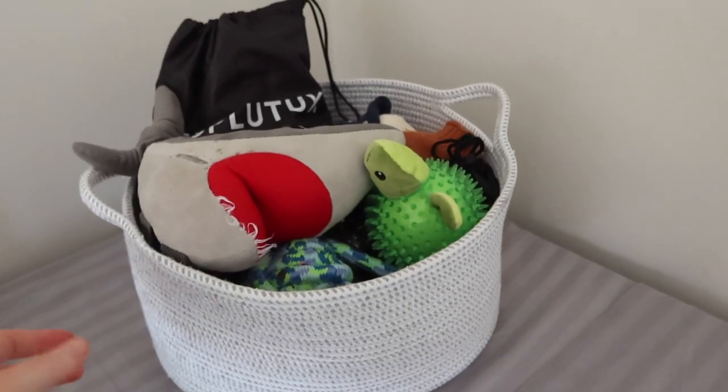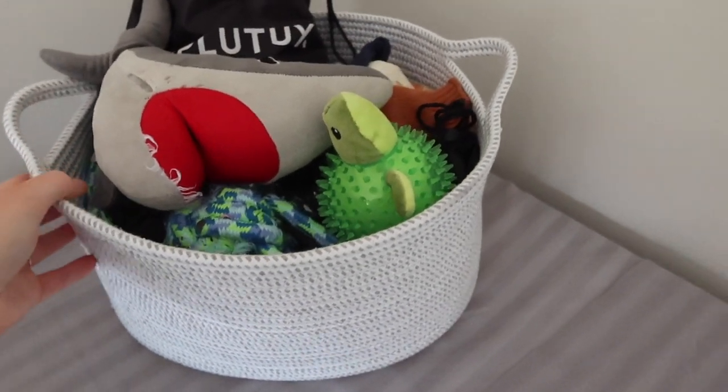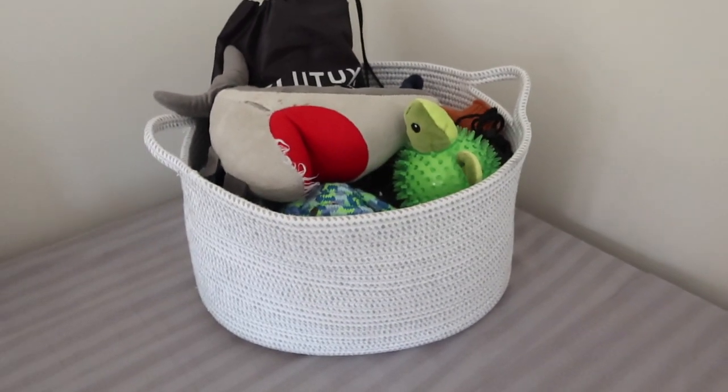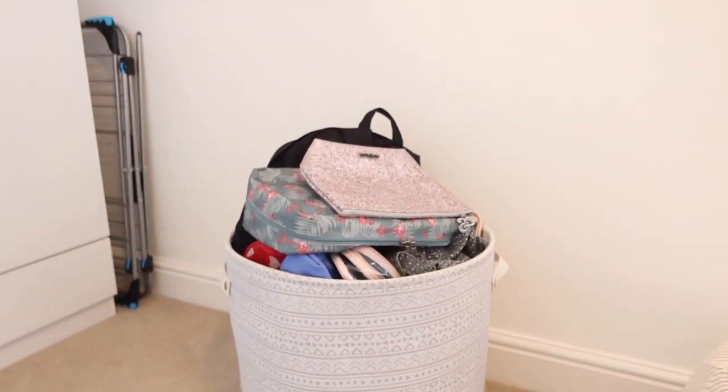The sixth idea is just baskets — I love baskets. I have a lot of baskets for different things just so it feels like every item has its own place. Ralph our puppy has a basket with all his toys in, and I have a basket just for bags that I use when we go travelling — toiletry bags and things like that.